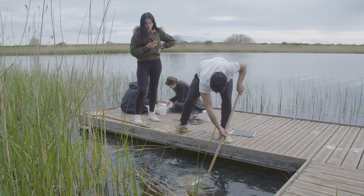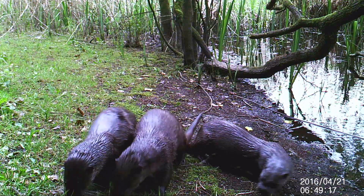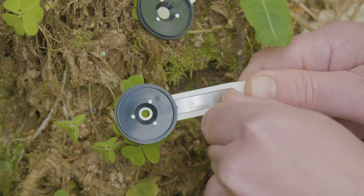We've covered a whole range of skills this week from sampling aquatic invertebrates, sampling for mammals, and we've been looking at plants on the shingle ridge and how they're adapted to live in high salt conditions.